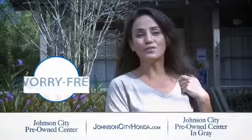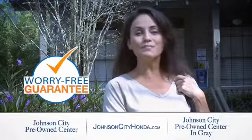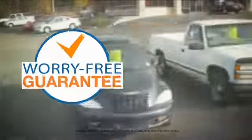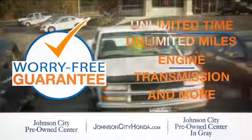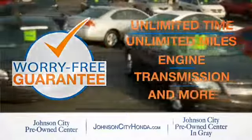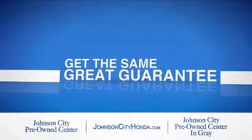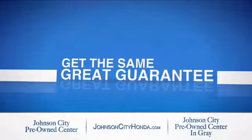Johnson City Honda took the worry out of buying a pre-owned vehicle and gave me a worry-free lifetime guarantee. Buy your pre-owned vehicle worry-free at Johnson City Honda, because our pre-owned vehicles come with a worry-free lifetime guarantee — the same great guarantee that comes on all our new Hondas is now on every pre-owned vehicle too.